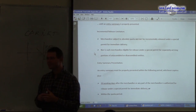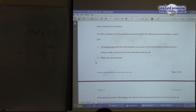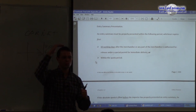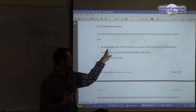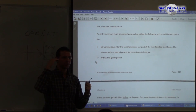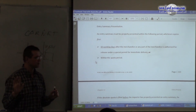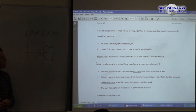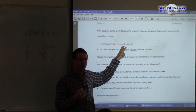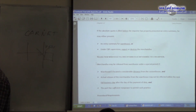For absolute quota merchandise: no incremental release — it's a must. The entry summary must be filed within 10 working days, and all within the quota period. If the quota period for absolute quota expires on day nine, it must be filed by day nine — not day ten. If the quota fills on day eleven, then day ten is the deadline — whichever comes first. If you're out of luck and the quota period has been filled, your options are warehousing, exportation, or destruction.